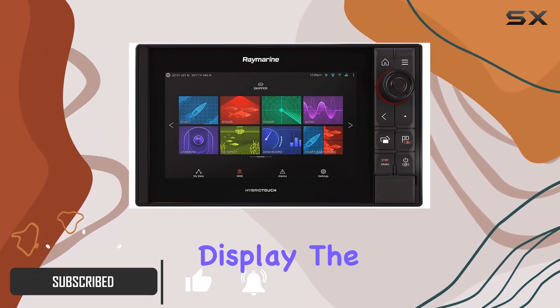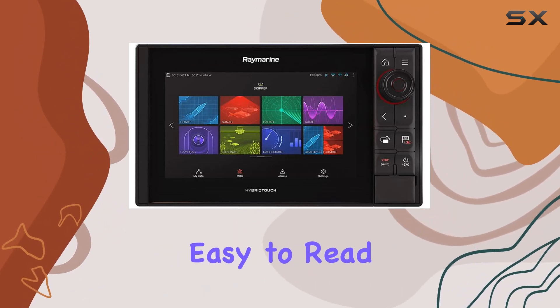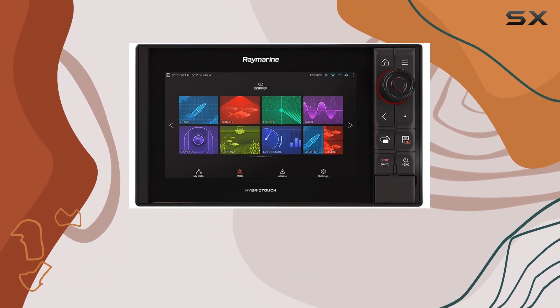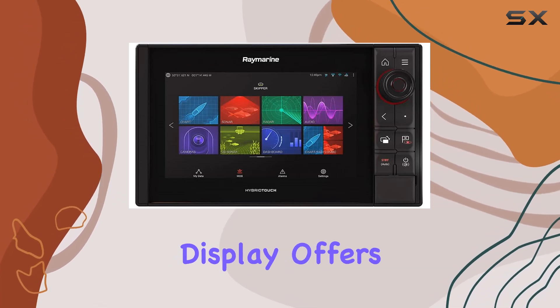Let's start with the display. The Axiom Pro 9 RVX boasts a crisp and vibrant screen that's easy to read even in bright sunlight, thanks to its optical bonding technology. Whether you're navigating busy waterways or exploring new fishing spots, you'll appreciate the clarity and detail this display offers.